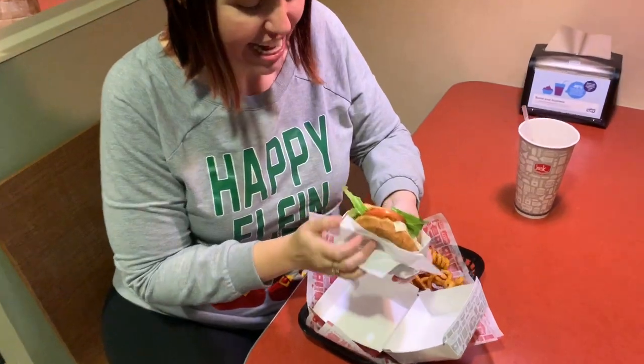That might be messy. Y'all, we just found out something about Jack in the Box's new Holiday Mixes — oh, you can mix them! Oh, I didn't even know.